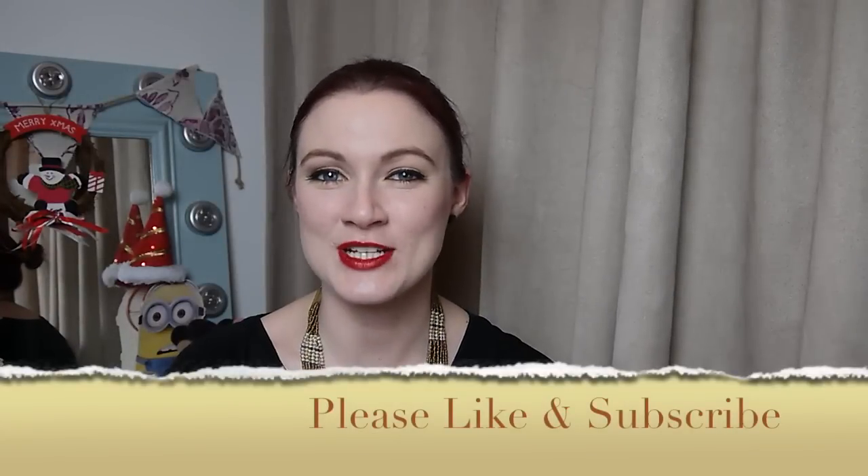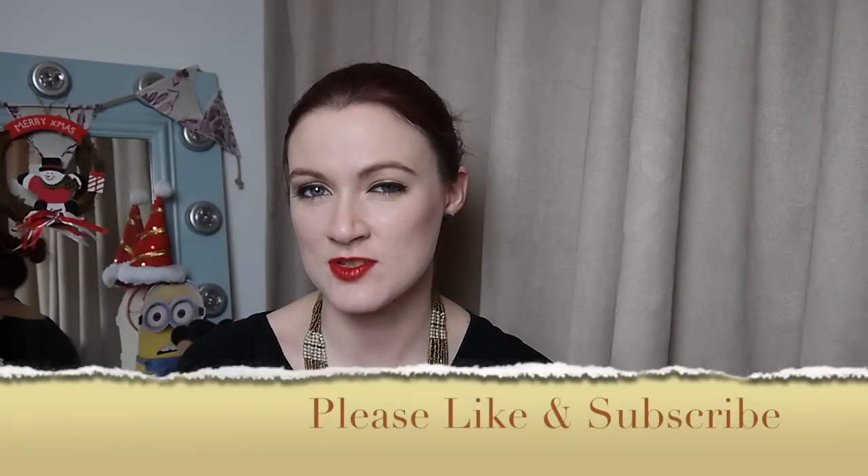Hello and welcome back. Today's video is going to be a haul video slash life update sort of thing. We will do the haul first, shall we?